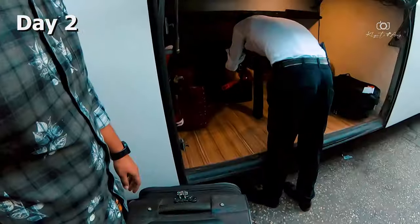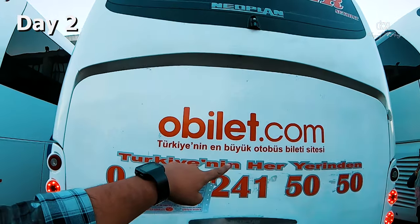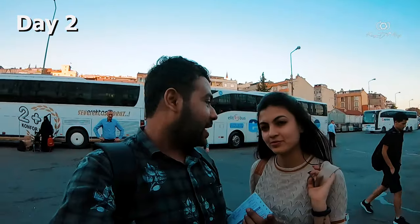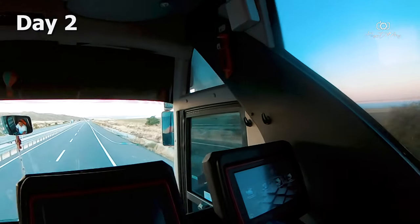In the evening we had a bus to Cappadocia, which was a full night journey. You can also opt for a flight, but if you are a budget traveller, buses are much cheaper than flights — this way you can save on both transportation and accommodation costs.